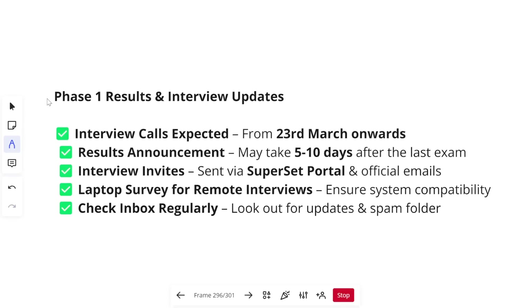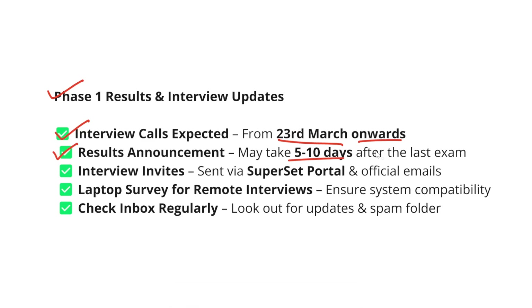Now let's talk about Phase 1 results and interview updates for candidates who appeared for assessments last week. Interview calls are expected from 23rd March onwards, so please start preparing for your interviews now. Do not wait until the last one or two days because GenC interviews are a bit tough — they will ask you a lot of things. I have already uploaded several videos on what to prepare, make sure to check those. Results announcement will take five to ten more days after the last exam — Cognizant usually takes around two weeks to declare technical assessment results.